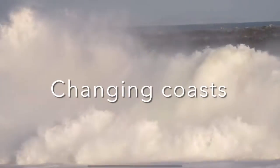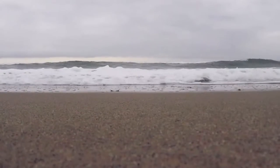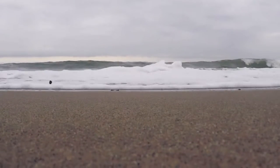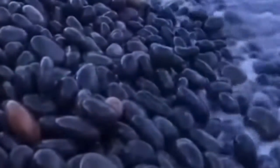Coasts are never the same for very long. At high tide, the shore is covered in salty sea water, while at low tide, the coast is exposed to sun and wind. The constant battering of waves against the cliff wears away the rocks. Eventually, the cliff crumbles and rocks fall, creating a rocky beach.